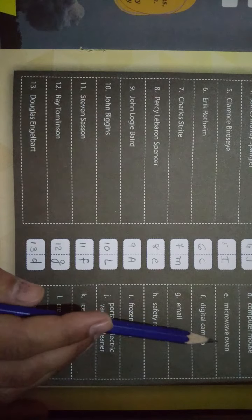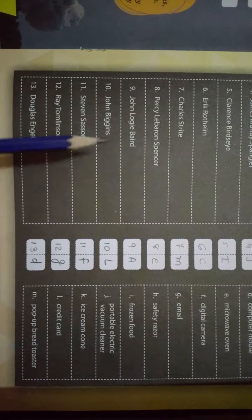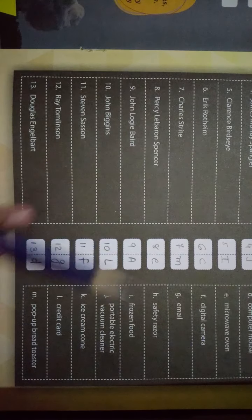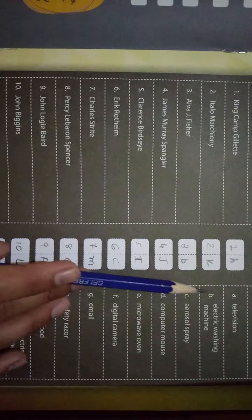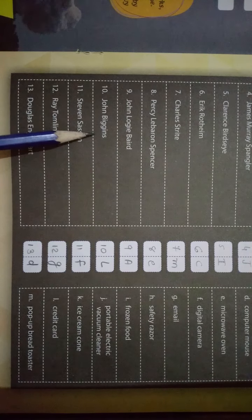Question number nine — John Logie Baird। इसने क्या invention बनाया है? Answer आता है F। F में देखते हैं — Television। इसने TV बनाया है। Okay।